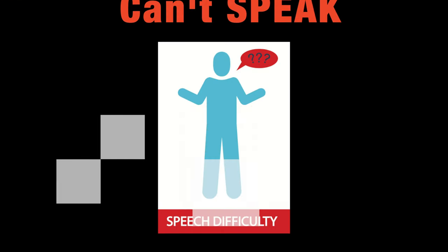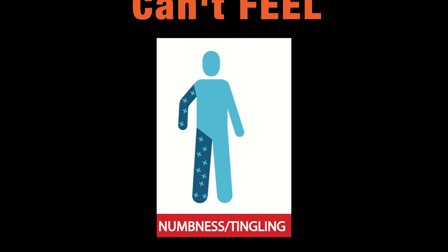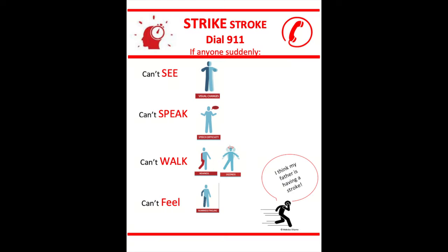Thank you for watching. I hope you found this information useful. Since we are talking about the posterior circulation, in the next episode we'll talk about cortical blindness, or Anton syndrome. And always remember to dial 911 if you or someone near you suddenly can't see, can't speak, can't walk, or can't feel. Let the operator know that you or someone near you might be having a stroke, so that you can be transported to the nearby comprehensive or primary stroke center for rapid stroke analysis and tailored treatment.